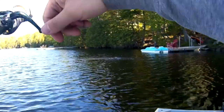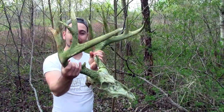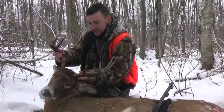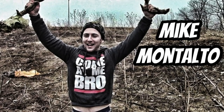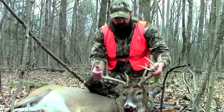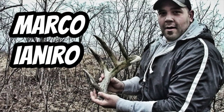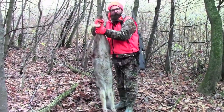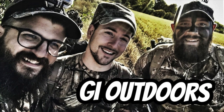Oh, fish on. Good one? Oh yeah. Holy son of a gun. That's a big one.